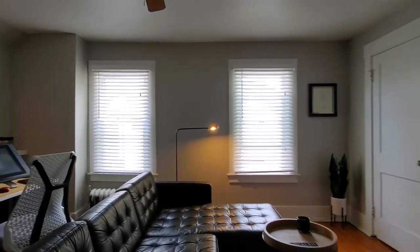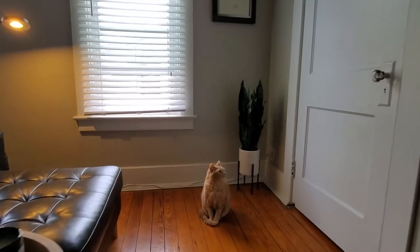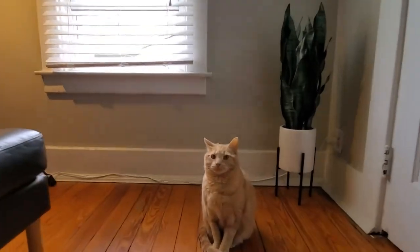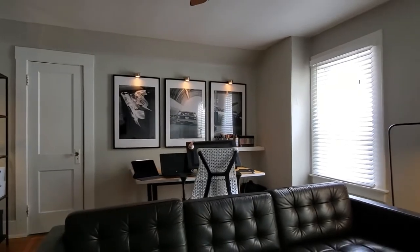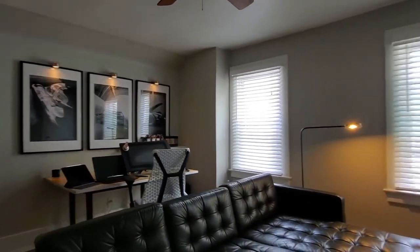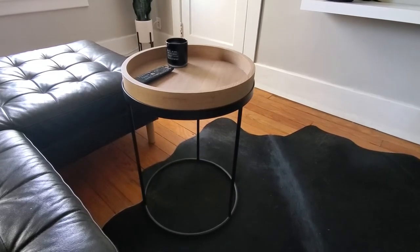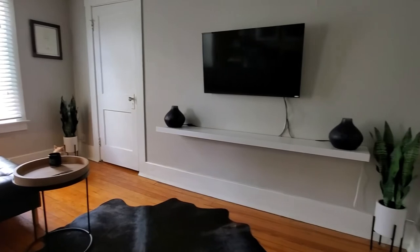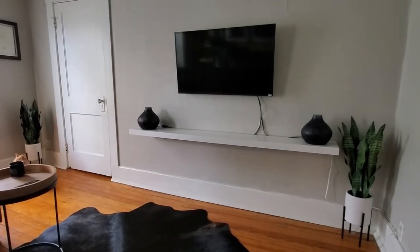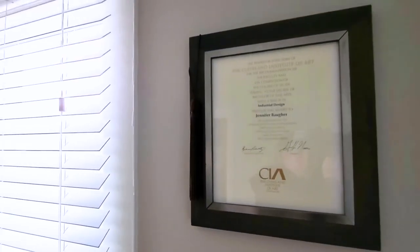Now let's move on to the lounge side of the room. The lounge area is much more simple and uncluttered. The main part is this large leather sectional sofa that I picked up from IKEA a few years ago. The coffee table I picked up recently from Target — I think it's part of their Magnolia home collection. The TV is wall mounted with a shelf underneath, and the two accent lamps are also from IKEA.